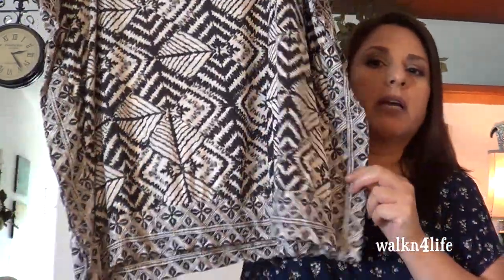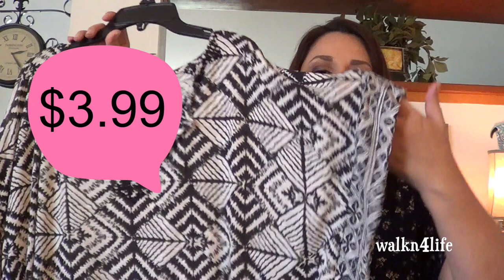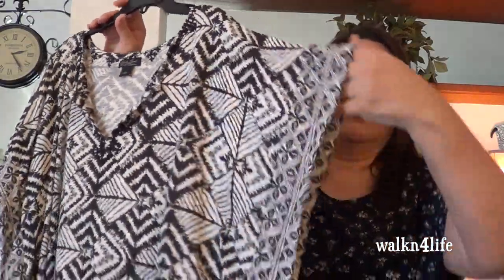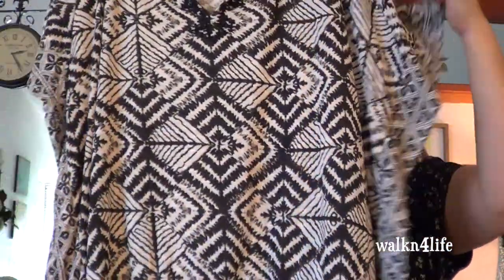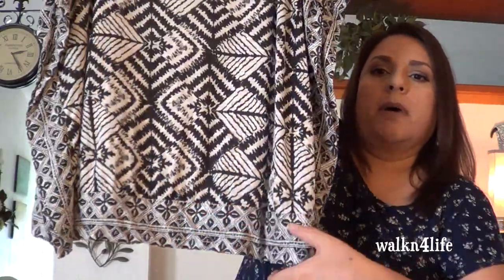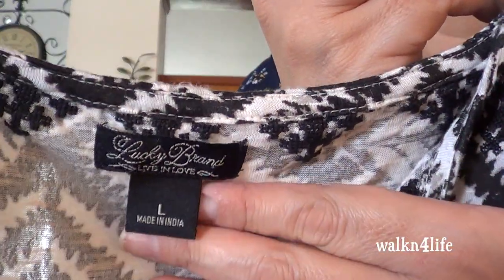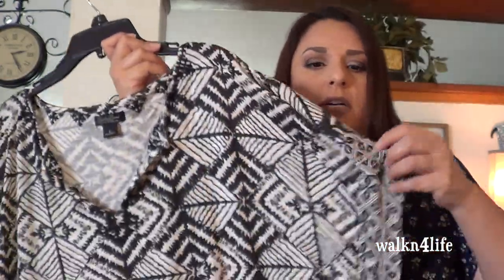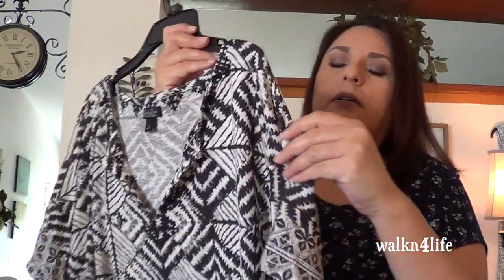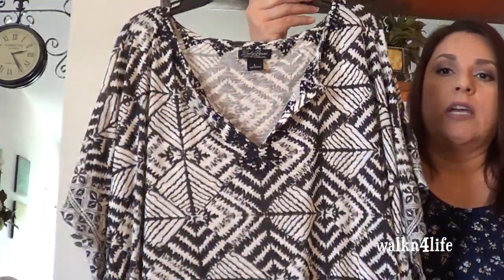This one here is from Lucky Brand. I got it at the Goodwill and I paid full price — $5.49. I really like it. It has dolman sleeves, I believe that's what it's called. I like the sort of Aztec pattern to it. I like the V here and it does have a band at the bottom hem. Again this is from Lucky Brand and this was a large. All of these clothes I already washed.